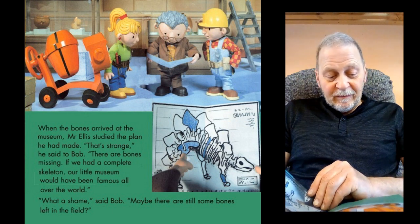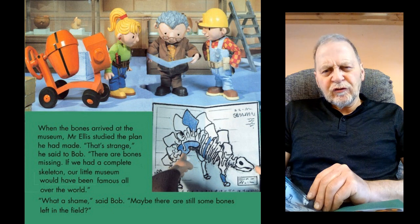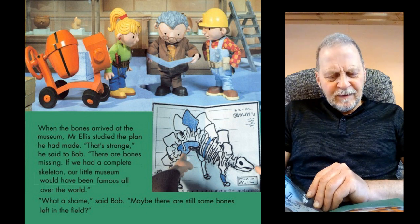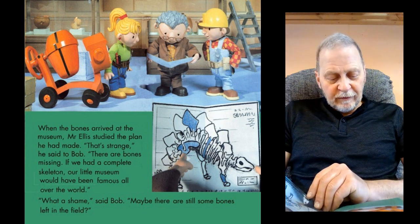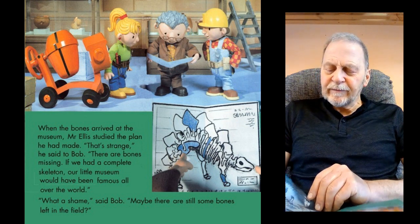When the bones arrived at the museum, Mr Ellis studied the plan he had made. "That's strange," he said to Bob. "There are bones missing. If we had a complete skeleton, our little museum would have been famous all over the world." "What a shame," said Bob. "Maybe there are still some bones left in the field."